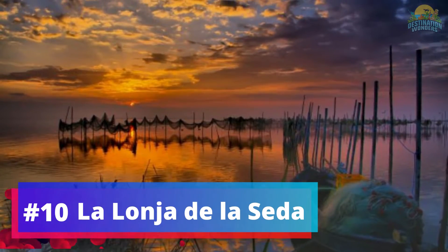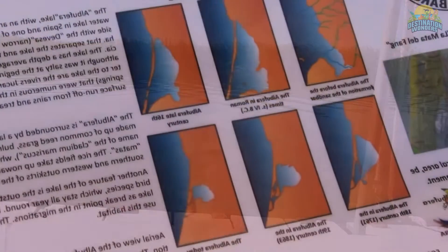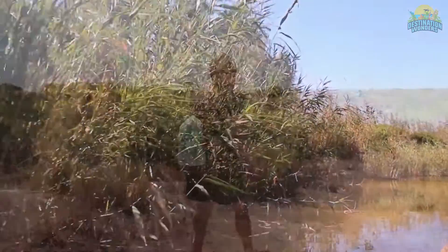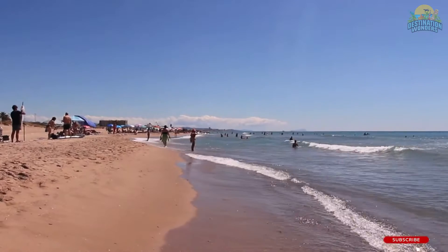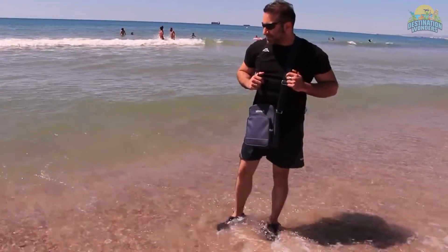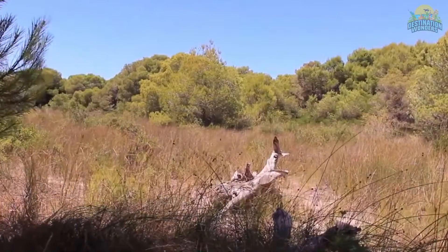Number 10: Albufera Natural Park. Just south of Valencia, Albufera Natural Park is a haven of natural beauty. Its vast area includes a freshwater lagoon and marshland, where you can take a boat ride to observe wildlife like flamingos and herons. The park offers trails for walking or biking through wetlands and forests, and nearby traditional villages provide an authentic Valencian experience. Don't miss the Mirador de l'Albufera, a viewing platform with breathtaking panoramic views, especially at sunset. Albufera Natural Park is a true treasure, allowing visitors to immerse themselves in Valencia's stunning natural scenery.